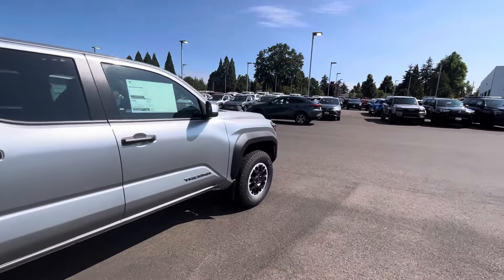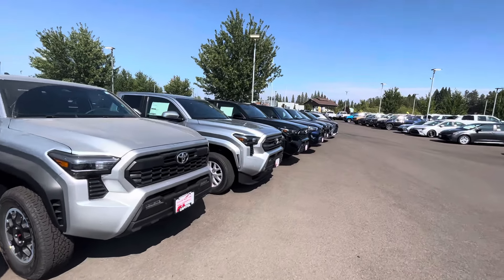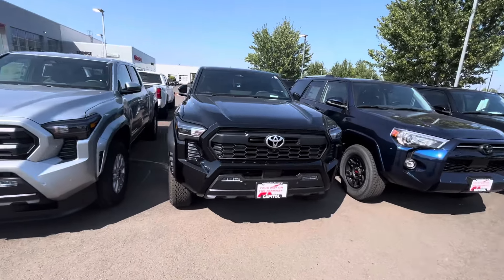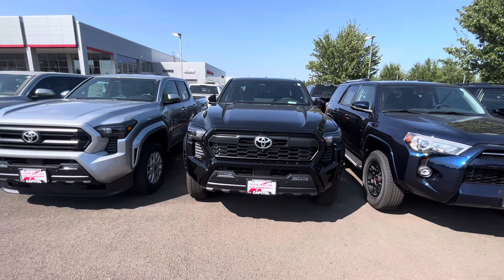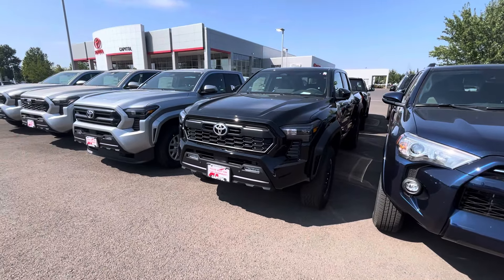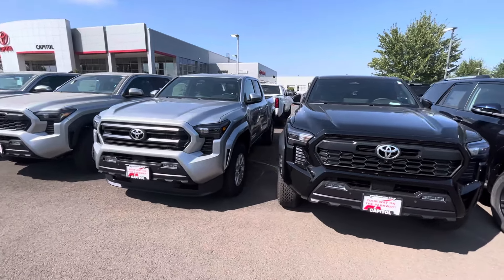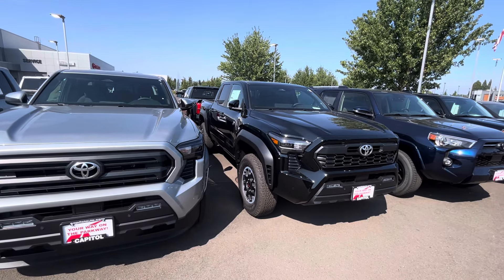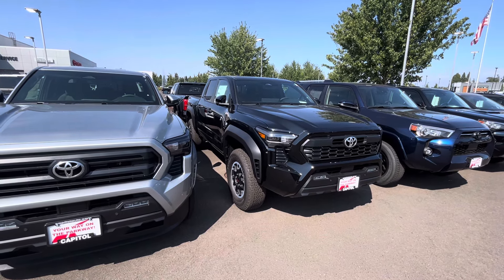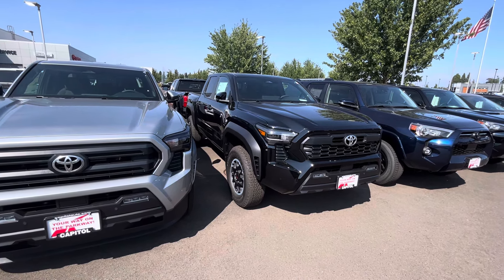That'll give us time to see some new colors. I already know the 2025 color is going to be 'Mud Bath' — more of a brown, not so much the clay pot color but literally a mud bath brown. It'll be interesting to see what color comes after that for 2026. By then it'll be two years since these trucks came out, so the bugs should be worked out. The fully loaded ones are showing up more now; we're just waiting on better colors like supersonic red, bronze oxide, solar octane, blue crush, and celestial silver.